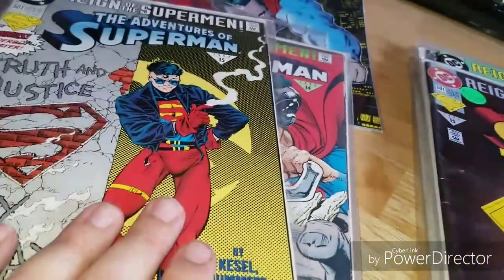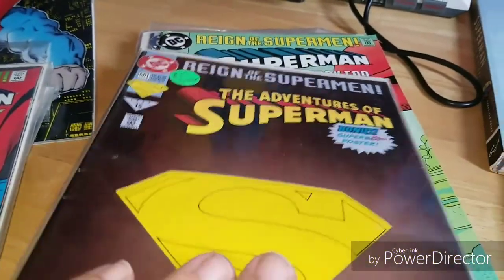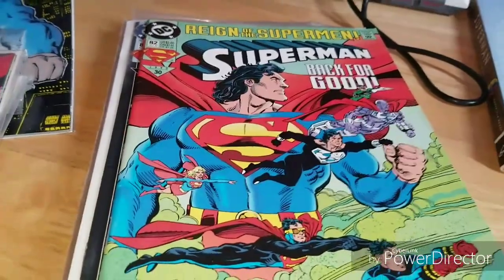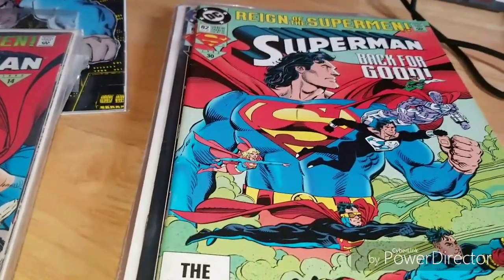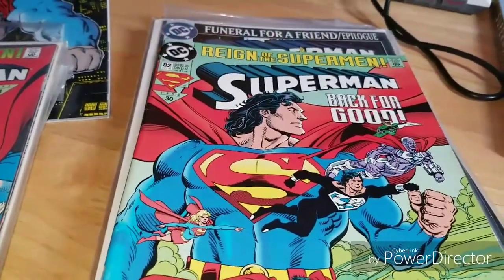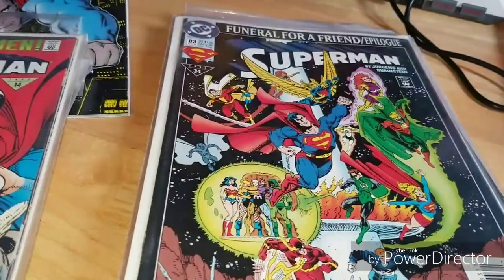I remember I had all of these books. My mom had bought them off of QVC back in the day — they would have shows where they would have comic books and different collections and stuff like that, and she picked them up for me, which was kind of cool. This is another variant of that return.